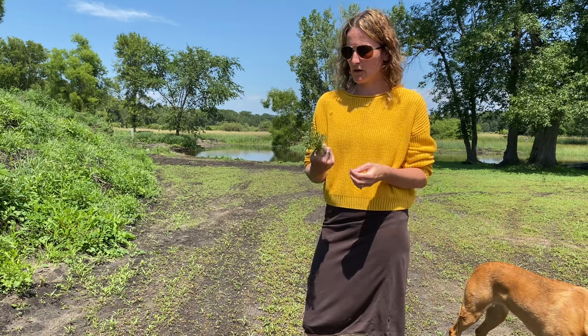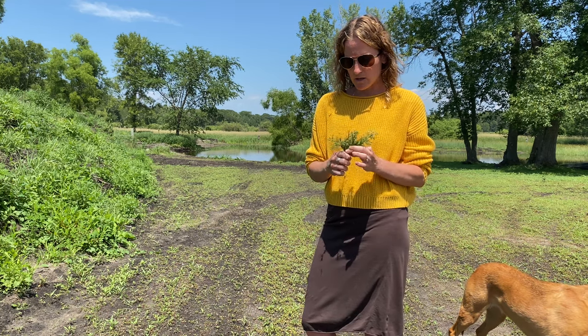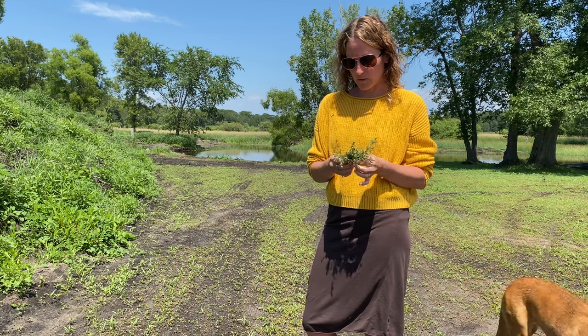These are a really nice thing to make into teas and they grow abundantly in Minnesota. They are most popular around spring and early to mid summer.